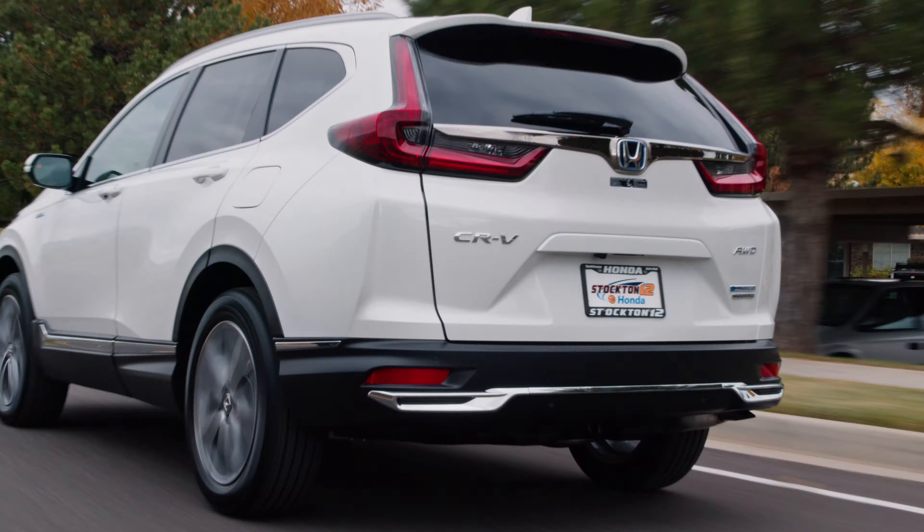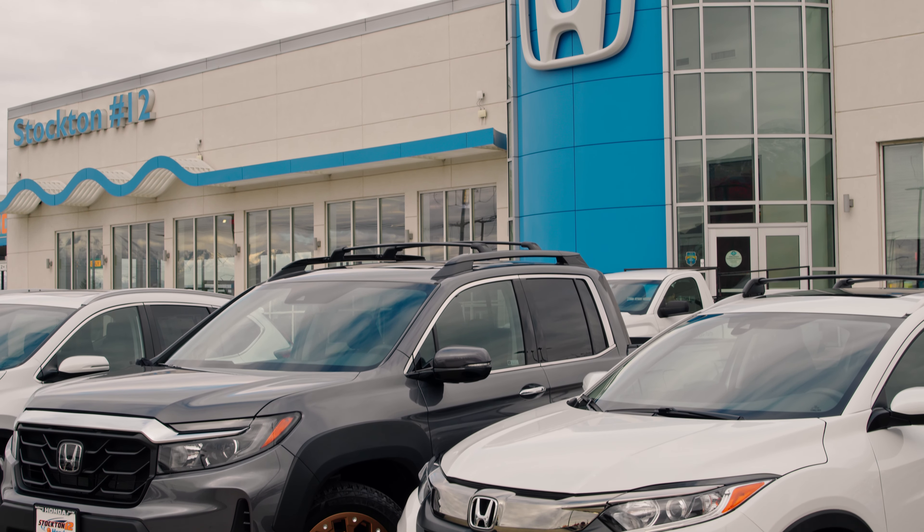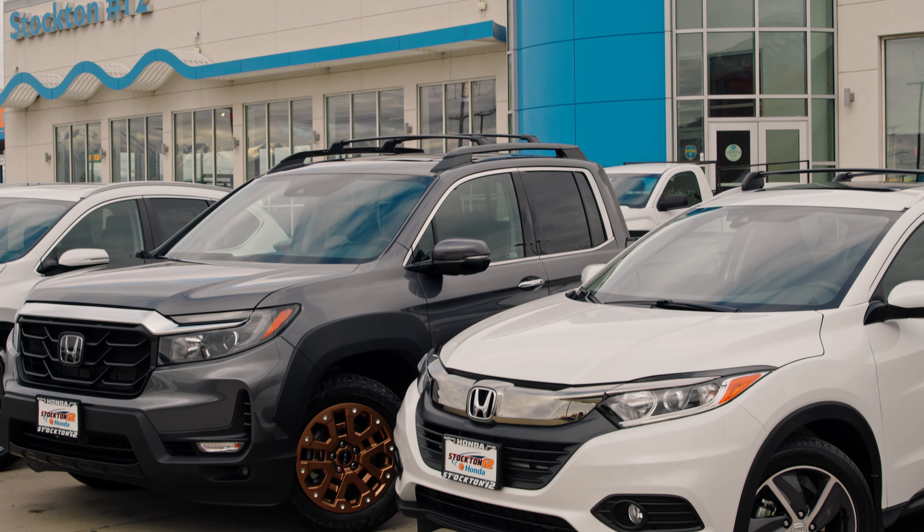Next we have this 2021 Honda Ridgeline HPD. In the truck bed you have a lockable in-bed trunk that can be used for extra groceries, camping gear, or as your own personal cooler.